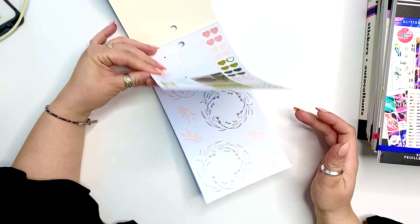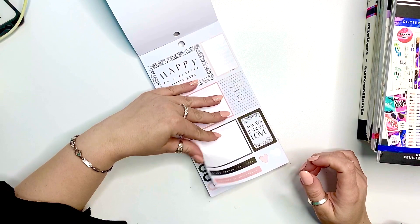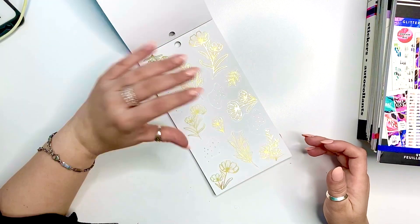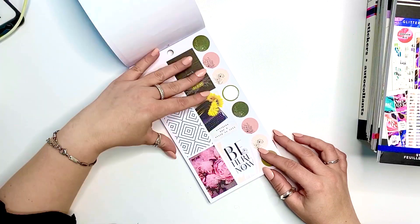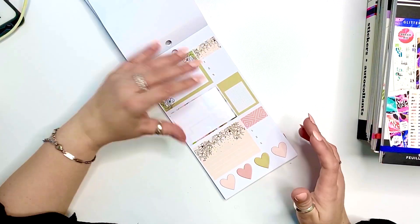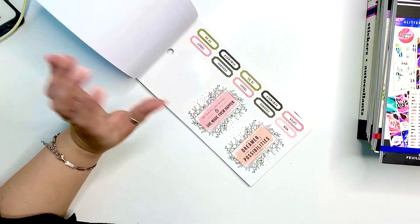The first one is Modern Peach, and this is one of my favorites. Not only is it beautiful, but it has both functional and decorative stickers, and some of them are actually two-in-one. Those black florals are to die for, at least for me.